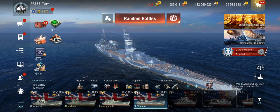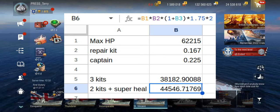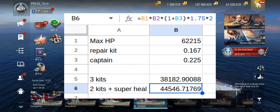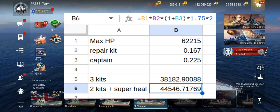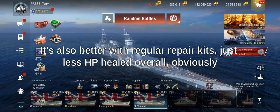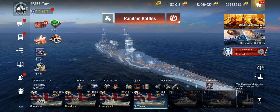I ran some numbers on the heal. With a legendary captain and premium repair kit, the question was: do three regular repair kits heal more or less than two repair kits with a super heal? The answer is the two repair kits with super heal recover more — you can get 44,000 points of damage back. However, you have to pace yourself: if you heal too early, you're wasting a lot of potential. You kind of have to wait until the ship's down to half hit points before kicking off those super heals.